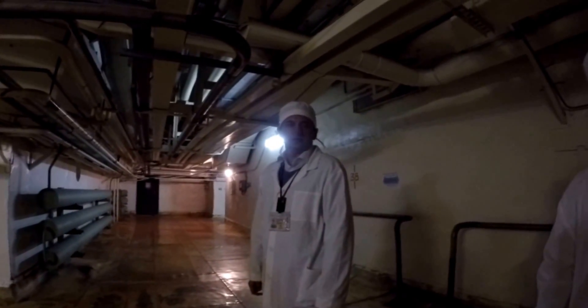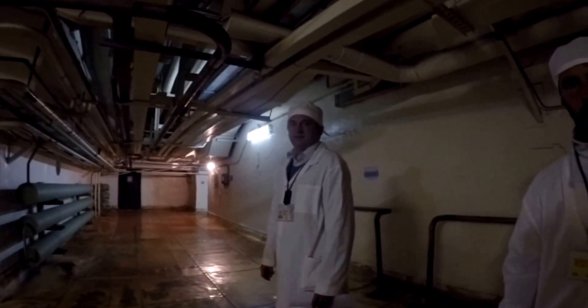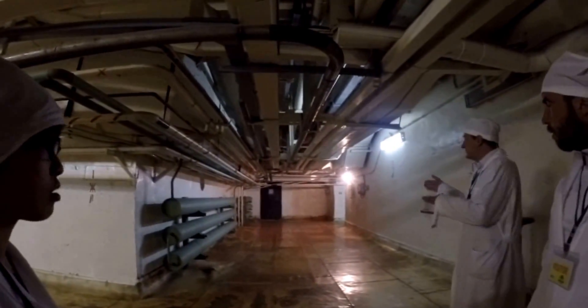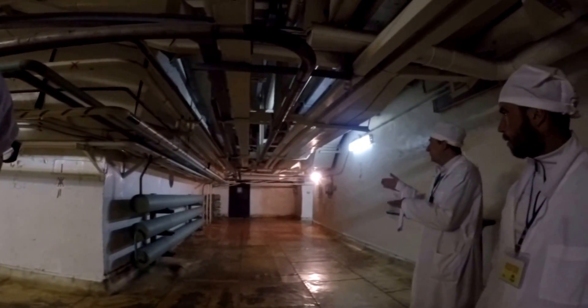Only three meters. So we're only three meters away from reactor number four. All the facilities to the right are related to reactor number three, and all the facilities to the left are related to reactor number four.